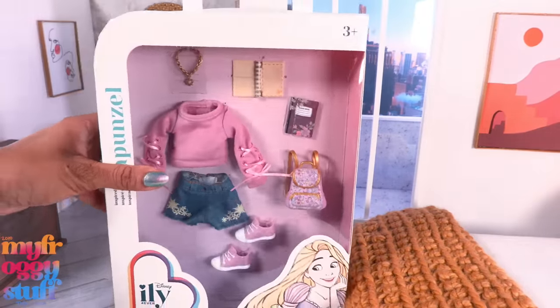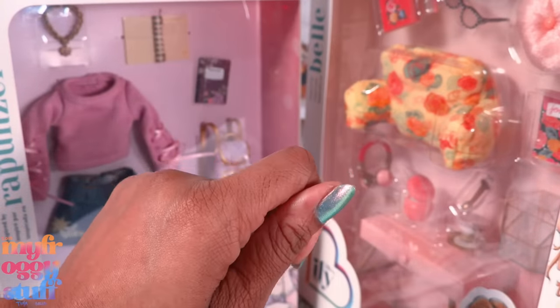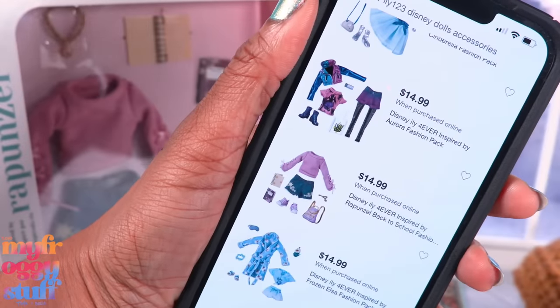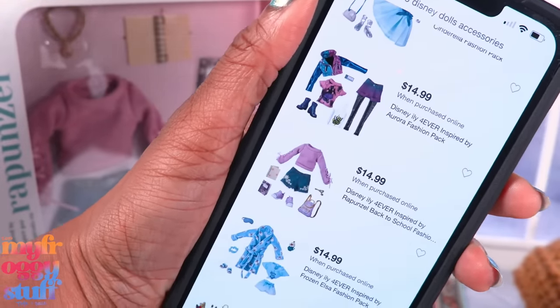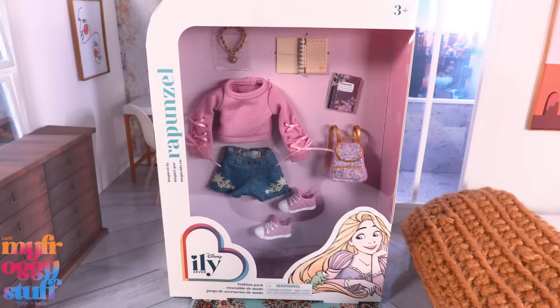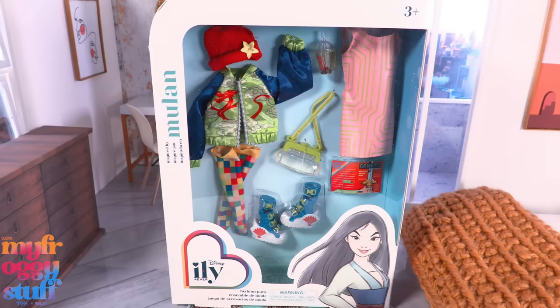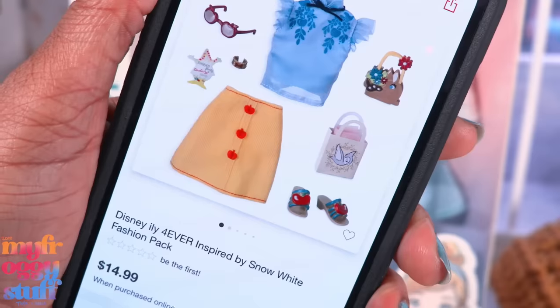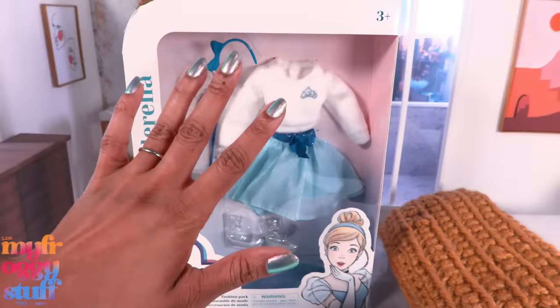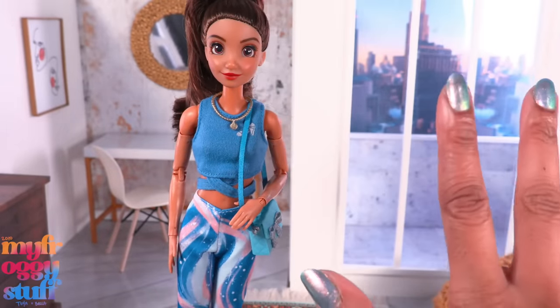I bought all of my fashion and accessory packs from shopDisney.com where they were $16.99 each. However, the fashion packs are $14.99 at Target while the accessory packs are still $16.99 — I could have saved some money. There are a lot of fashion packs: Rapunzel, Moana, Ariel, Aurora with a Maleficent vibe, Belle, Princess Jasmine, Mulan, Pocahontas, Elsa, and Cinderella. There is also a Snow White fashion pack but I didn't get that one — we have to draw the line somewhere. Says the woman who buys two Cinderellas.